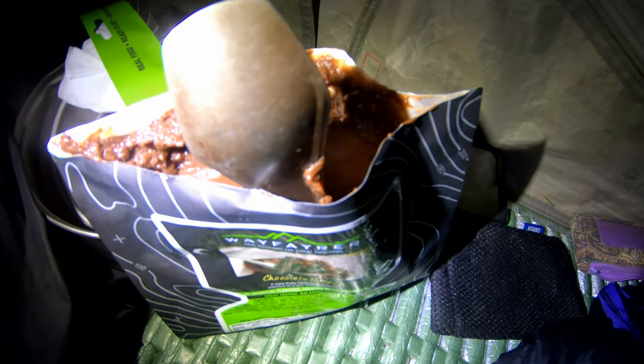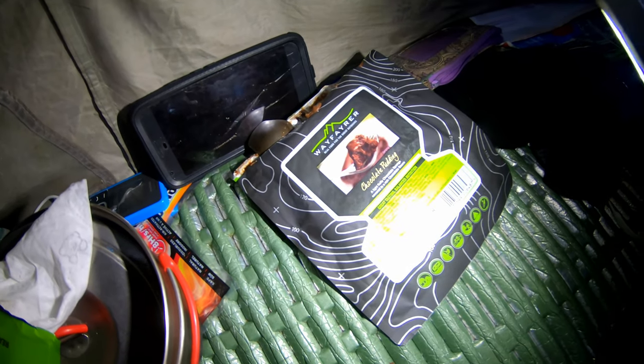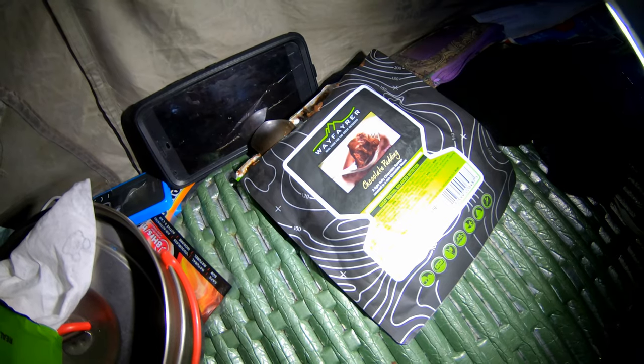So that's what it looks like inside. That was nice, that was. But I knew it would be nice — I do like the chocolate puddings.